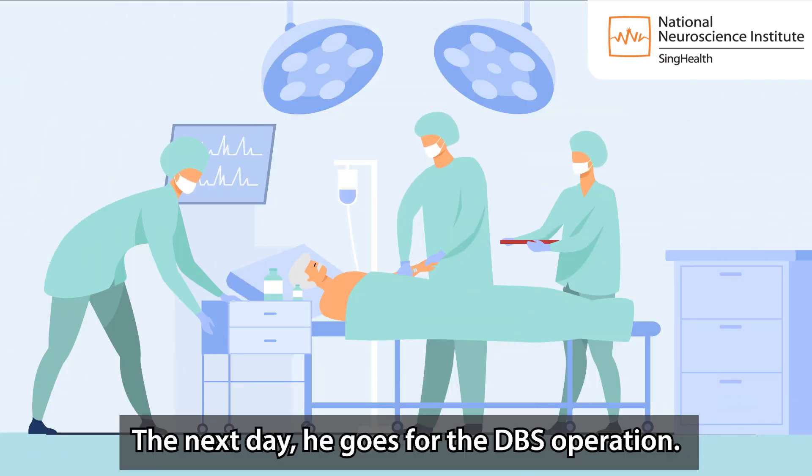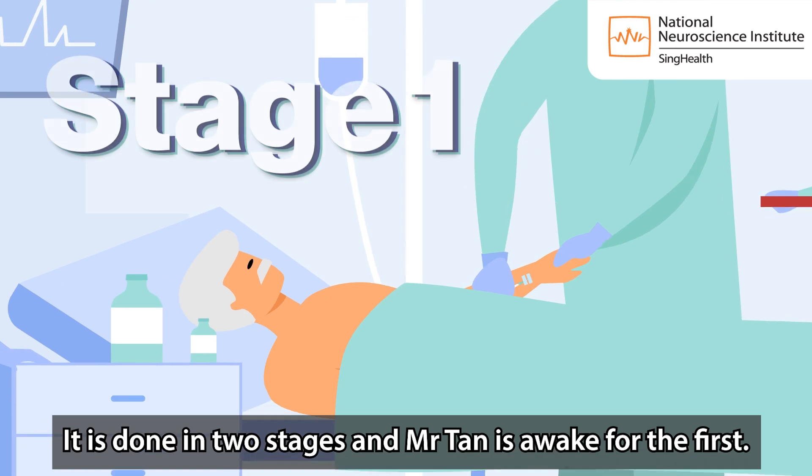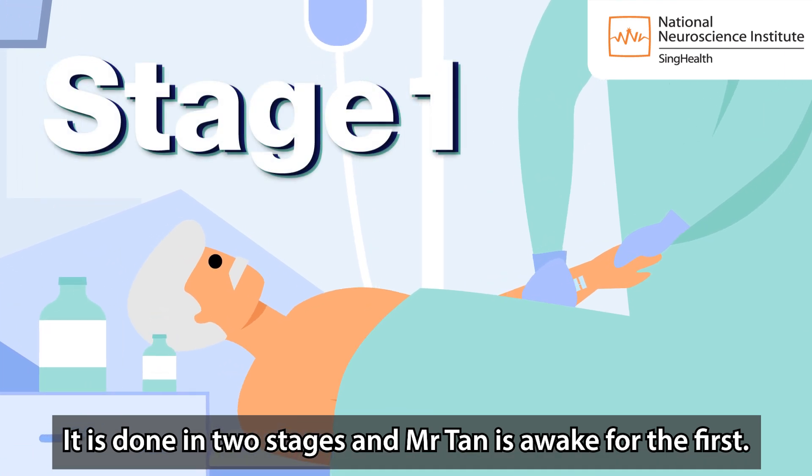The next day, he goes for the DBS operation. It is done in two stages and Mr Tan is awake for the first.